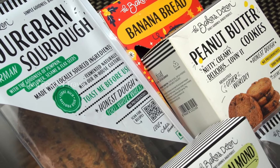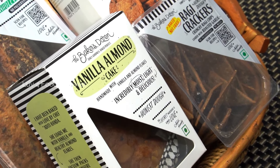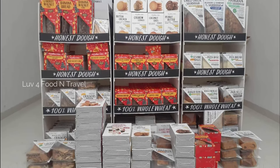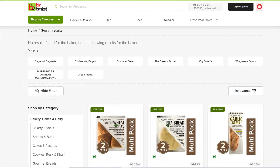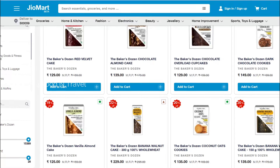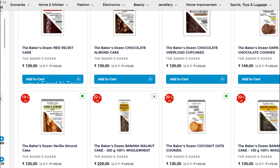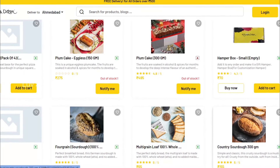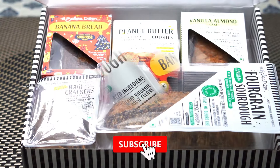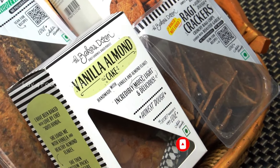If you are looking for more recipes, you can scan the QR code given in the pack to navigate to the Baker's Dozen YouTube channel. Their products are available in most supermarkets and also from online stores like BigBasket and JioMart at a discounted price. Once you try their products, you will surely check out their other offerings — visit their website for the full product list. If you liked this video, please like, share, and subscribe to our YouTube channel. Until we meet again in another interesting video, be happy and stay healthy.